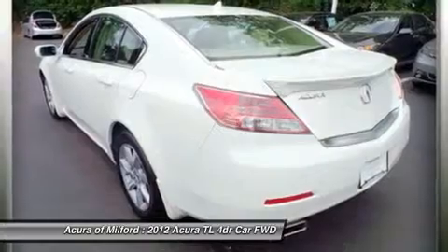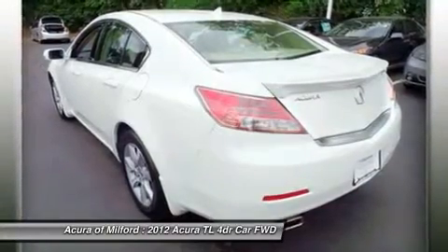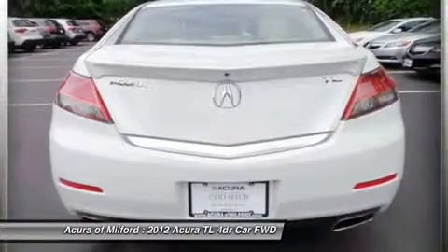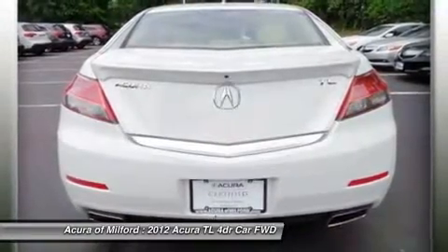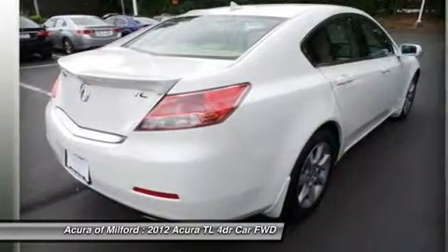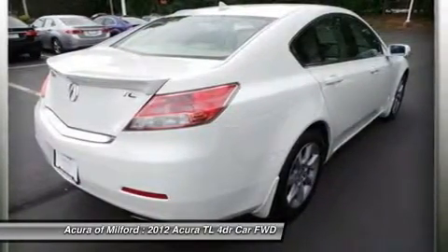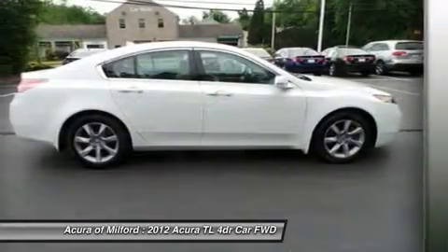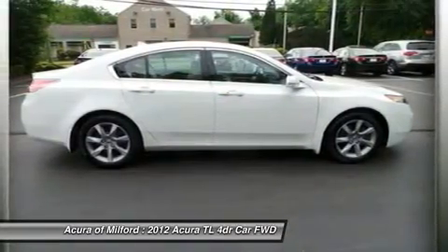Dual zone AC, heated leather seats, rear spoiler, MP3 player, keyless entry, remote trunk release, steering wheel controls, parchment leather seat trim. Bellanova White Pearl Tech Auto with Bellanova White Pearl exterior and parchment interior features a V6 cylinder engine with 280 horsepower at 6,200 RPMs.